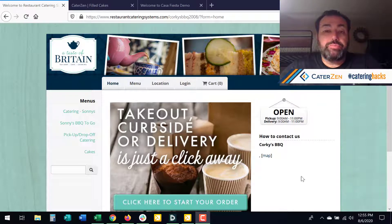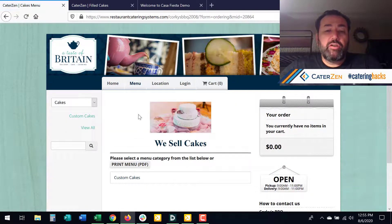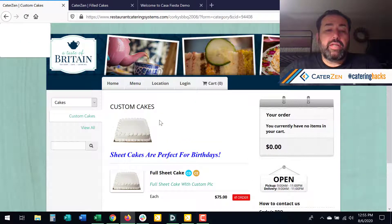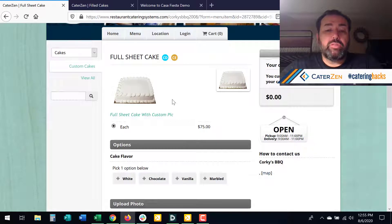I want to walk you through a couple of things. The first thing that we have done is we've built a WYSIWYG — what you see is what you get — or HTML editor into different menus. And you can do one for categories and you can do one for individual menu items.